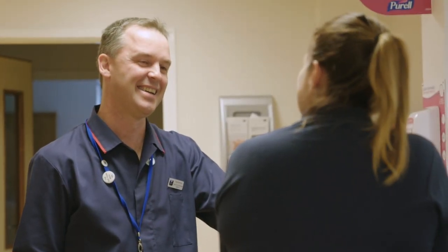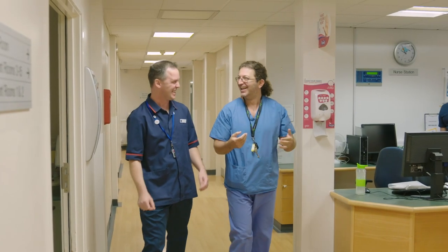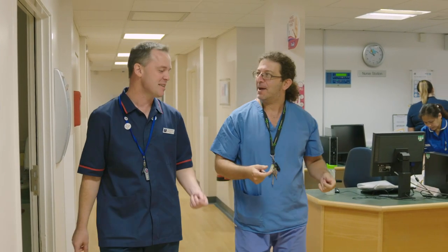We've got a lot of staff that have been here for a number of years. It's a great place to work. We like to create a family atmosphere, which I think the patients really appreciate, and it's all about ensuring the staff are delivering care that they would want themselves or their family to receive.